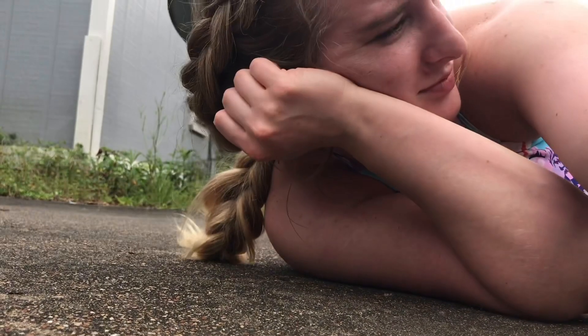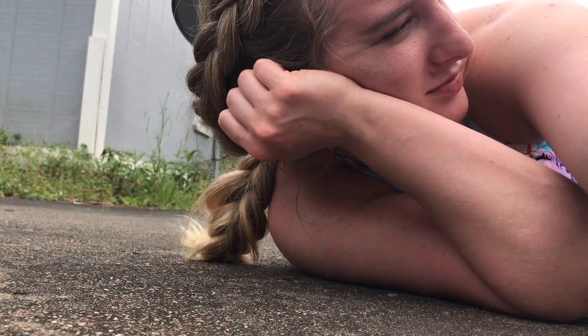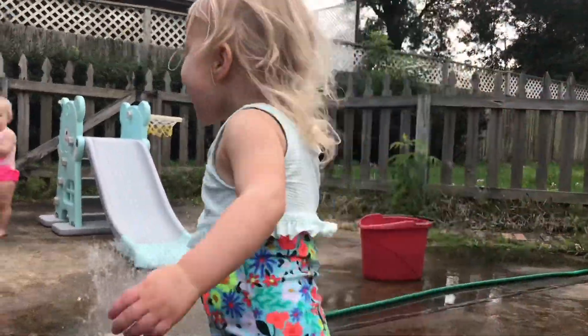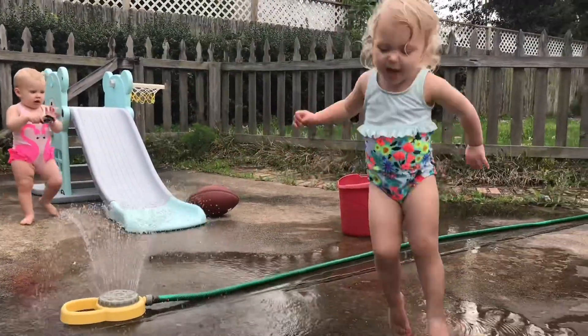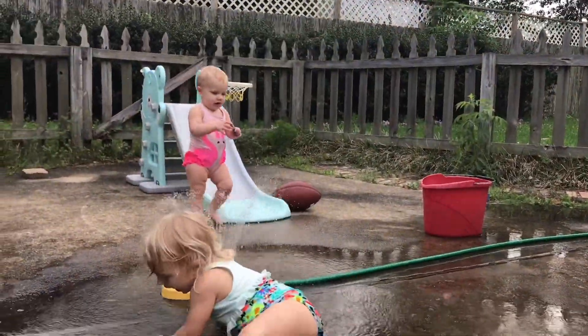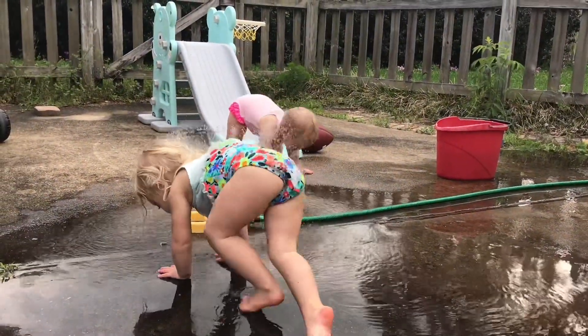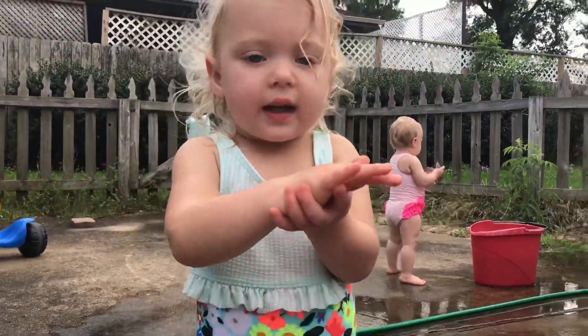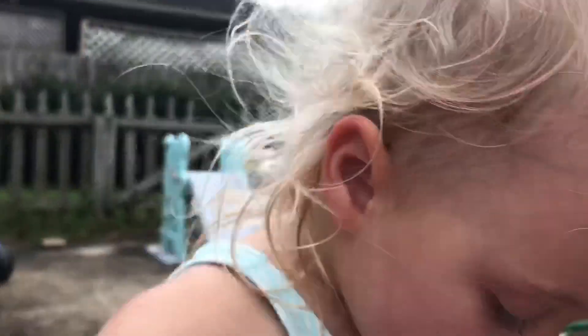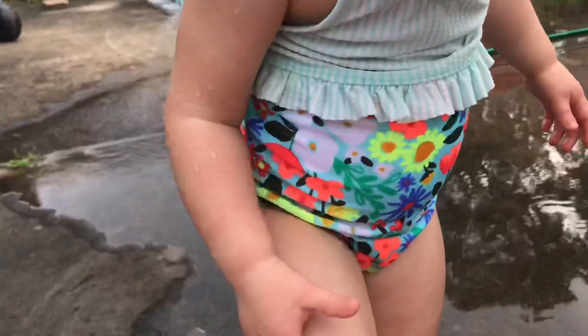We're outside playing. I love the simplicity of life sometimes. Oh my god - whoa! Falls on the ground. Yeah, give it a kiss. Is that better? On your knee? Oh no.